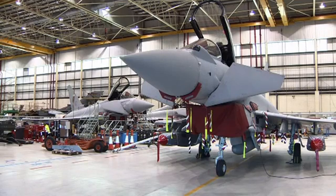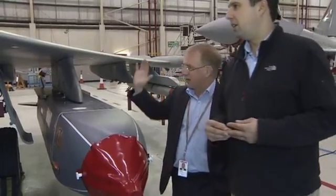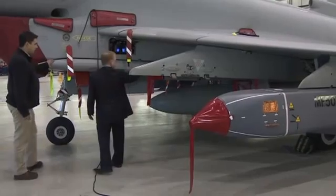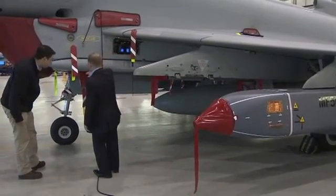BAE Systems built the plane and is leading the development work. As head of capability delivery, Andy Flynn is running the enhancement programme. He explains: 'We've started testing these now. The Storm Shadow — you can see behind me — we've already started those flight trials and they'll continue for the next year or two. And then the Meteor has flown from a Typhoon this year.'